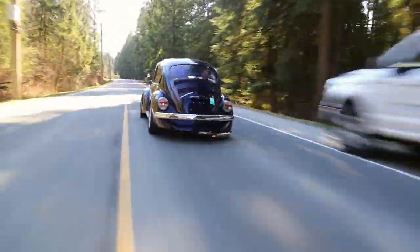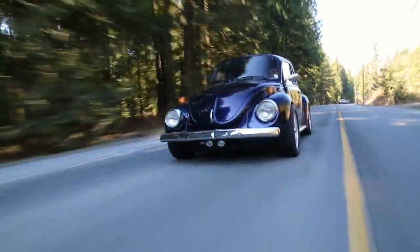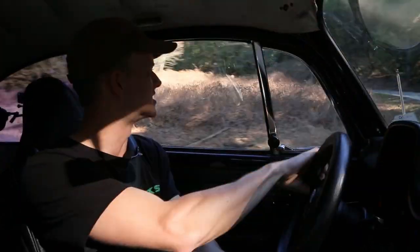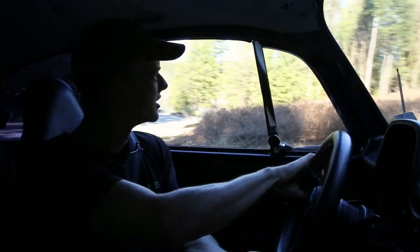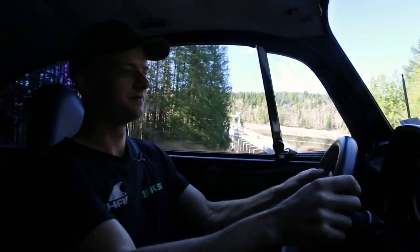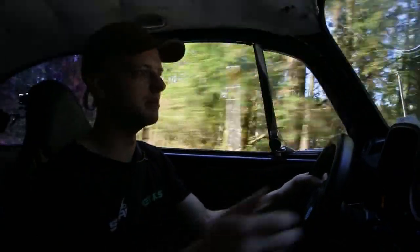It revs to a staggering 5000 RPM. Oh man, this is great — now I'm getting the hang of it. I just got to put myself in that 911 mindset, you know — lift off going into the corner, the back rotates around. Of course, it's all happening in slow motion in the Beetle.